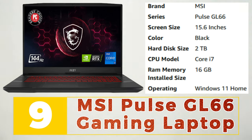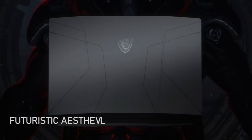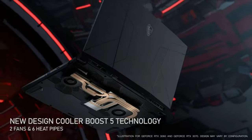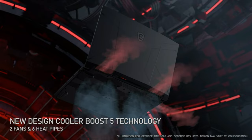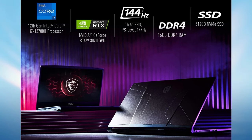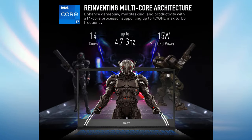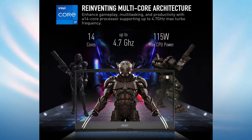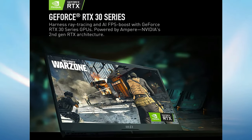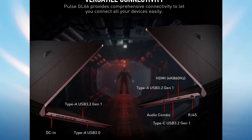Number 9: MSI Pulse GL66 Gaming Laptop. The MSI Pulse GL66 Gaming Laptop is a powerful machine designed for gamers who demand high performance and versatility. It boasts a 15.6-inch full HD display with a fast 144Hz refresh rate, delivering stunning visuals and smooth gameplay. Powered by an 11th generation Intel Core i7 processor and NVIDIA GeForce RTX 3070 graphics, the Pulse GL66 can handle even the most demanding games and applications with ease. It also features a customizable RGB backlit keyboard and advanced cooling technology, ensuring comfortable gameplay even during intense sessions. With its sleek design and impressive specifications, the MSI Pulse GL66 is the perfect machine for gamers who need a reliable and high-performance gaming laptop.